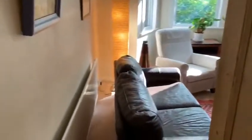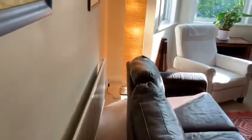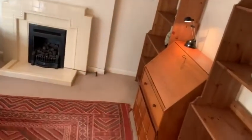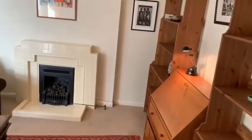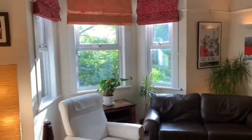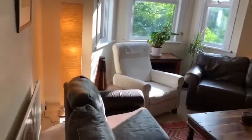Then we make our way into the reception area — again, lots of great natural light coming through into this area. It's a great big area. The reception room there, again, really high ceilings, lots of windows with natural light coming through.